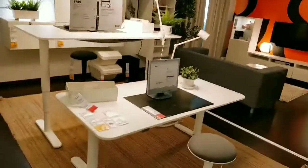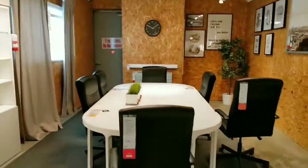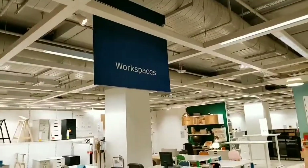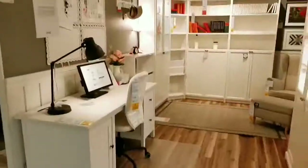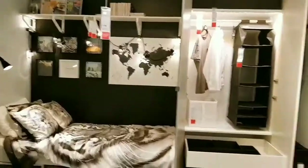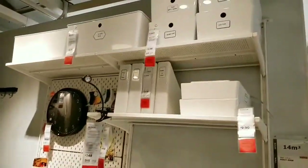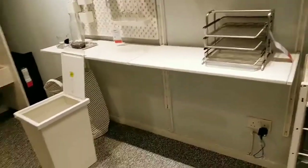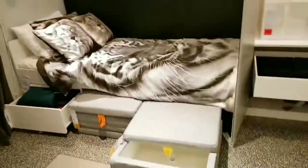Now we are at the workspace section. If you are looking for ideas to design your office room, you ought to check these out. This is interesting — you can actually sleep over in your office room, and the bed comes with pullover storage boxes underneath.